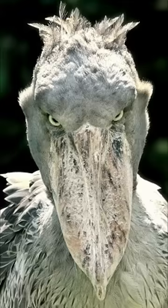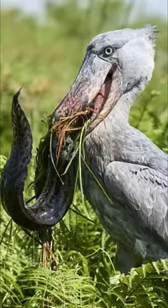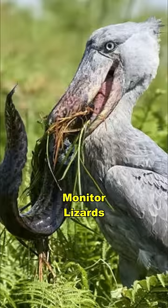They have strong and sharp bills, and they use their bills for hunting. Their prey items mostly consist of fish, but they're also known to hunt snakes, monitor lizards, and even juvenile crocodiles.